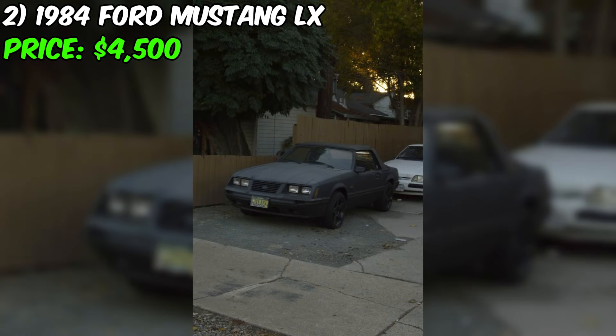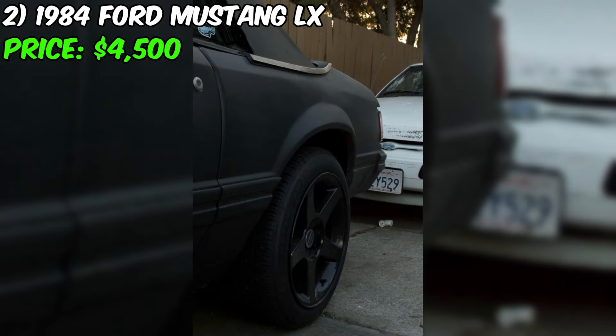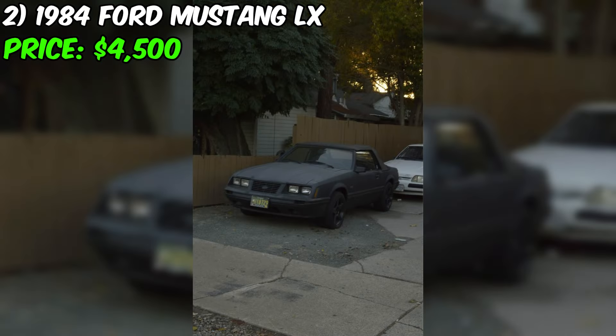The Mustang is still in running condition and just needs a new transmission. The car also has an Edelbrock intake and carb, which will give it an extra boost of power. The Mustang is also equipped with Cobra rims from American Muscle, which add to its aggressive look. There is a little curb rash on two of the rims, but this is a small price to pay for such an amazing car. With a little TLC, this Mustang can be restored to its former glory.